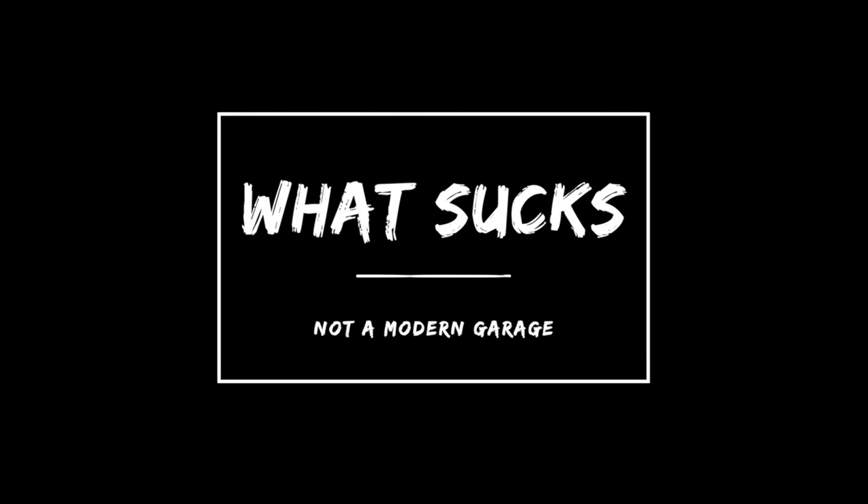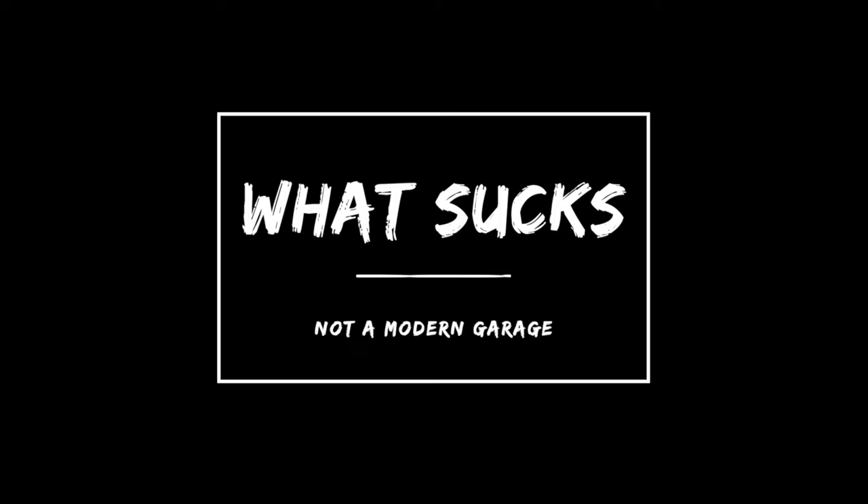She wants the garage renovated, just like me — I can't believe it. So I want to tell you about why this garage sucks and why I want to improve it. Let's take a look inside. This house was built around 1978 or 1979.